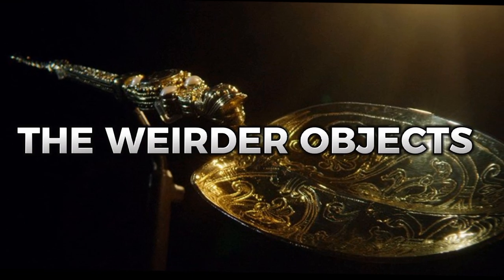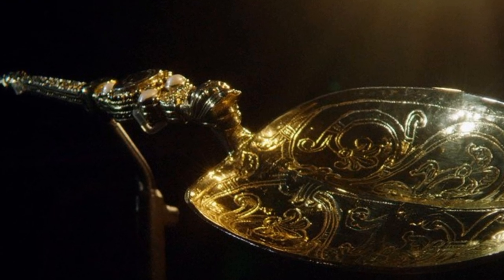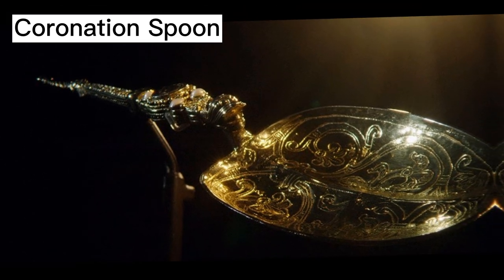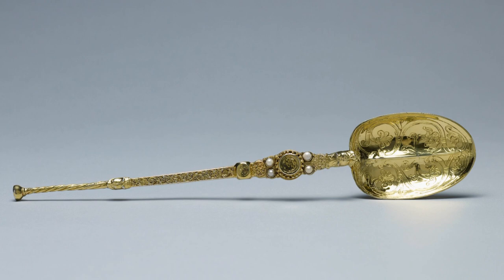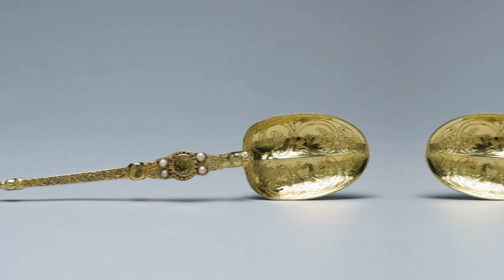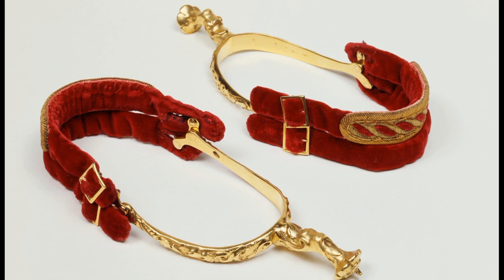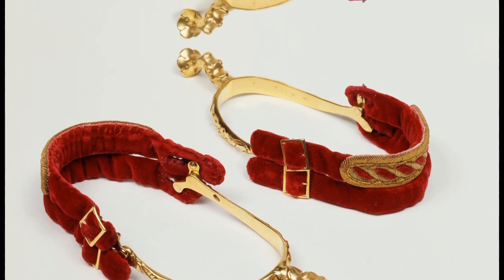While the crown jewels contain a number of breathtaking pieces, some others may appear mundane. The coronation spoon, which dates back to the 12th century, is thought to be the oldest item in the collection and is used in the most sacred part of the coronation, when the incoming monarch is anointed with holy oil. Coronation regalia also includes spurs — made of solid gold with a velvet-covered strap featuring a Tudor rose embellishment.